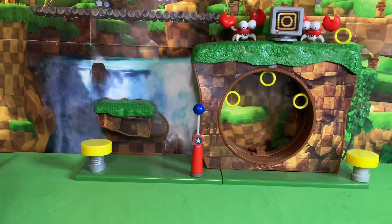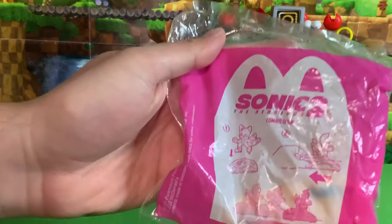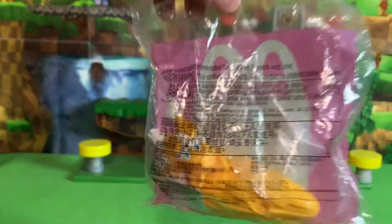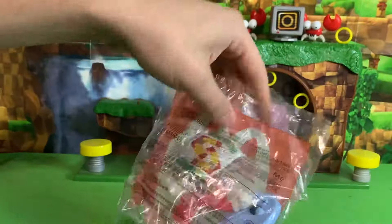Greetings friends, Sonic Toast here. Welcome to part 3 of the Sonic Movie 2 McDonald's Unpackaging. Today we have the two toys that were not released here in the United States — the Tails running one and the Knuckles on a Cloud figures.